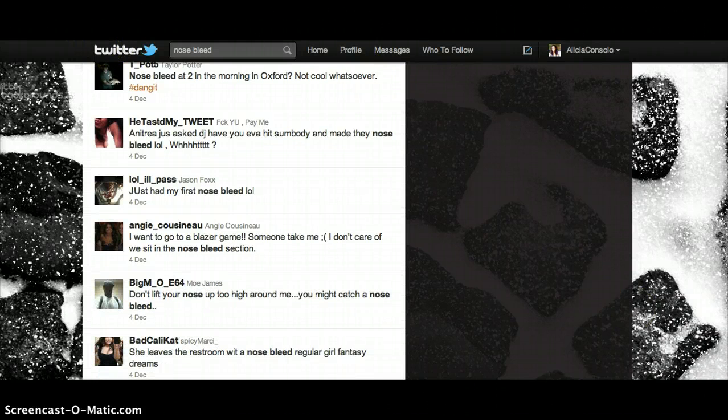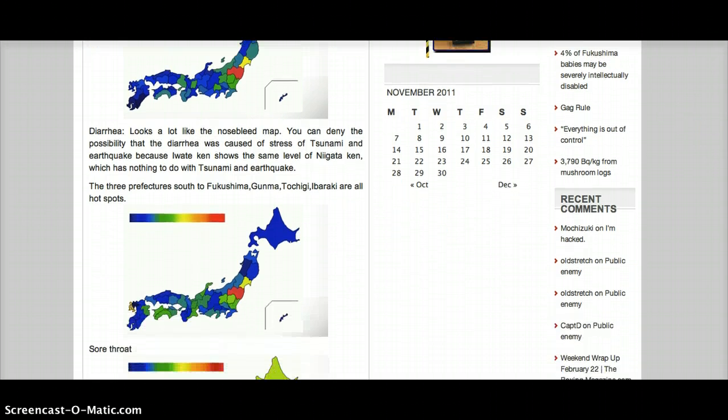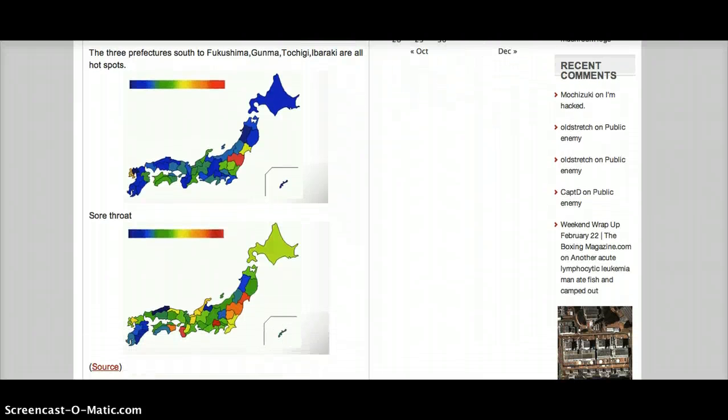Bloody noses are a symptom of low-dose radiation exposure. We actually have maps that are being put together for sicknesses in Japan. This is the nosebleed map and this is where Fukushima is. There are some other maps that have been posted on the Fukushima Diary blog, and I will put a link to that blog below this video.